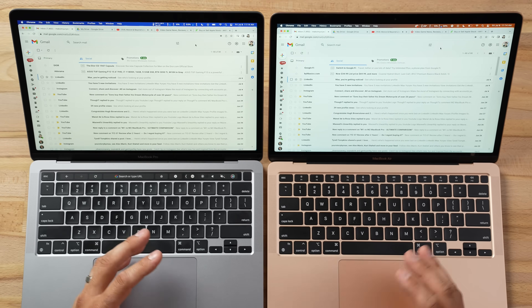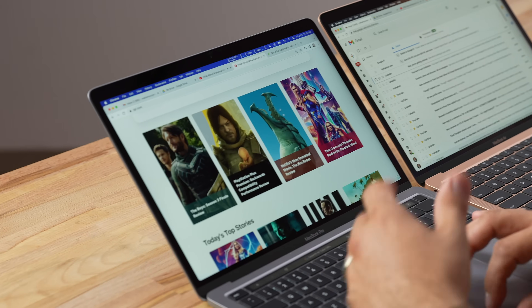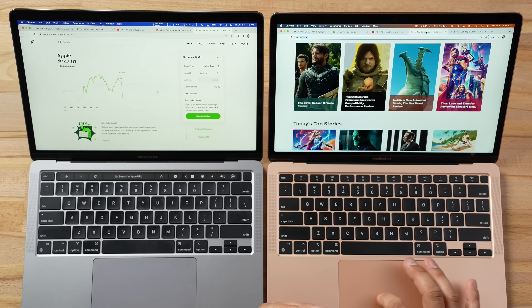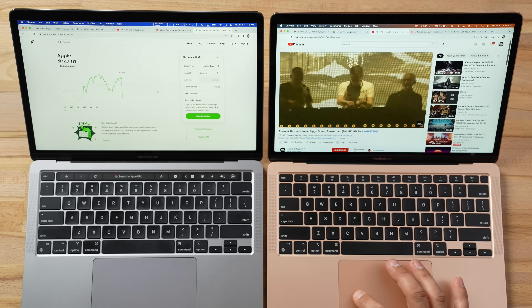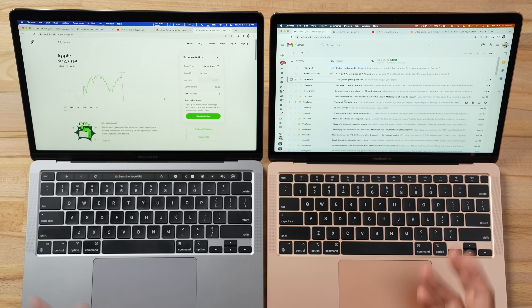Getting into everyday real world performance — I have five web browsing tabs open. Most people use these systems for Google Drive, email, YouTube, listening to music, browsing articles, and things like that. This is a very basic setup and both systems are extremely snappy for this kind of stuff. To be honest, even though the M2 chip is snappier, you can't really tell a difference day to day with these kinds of tasks.